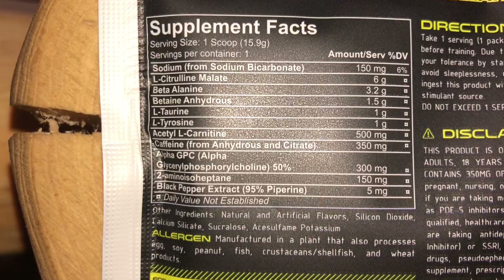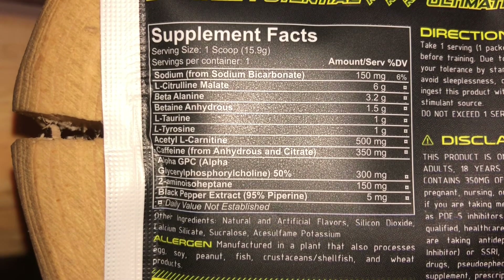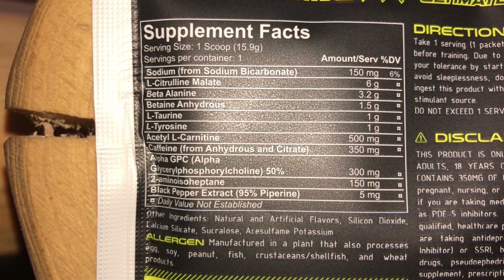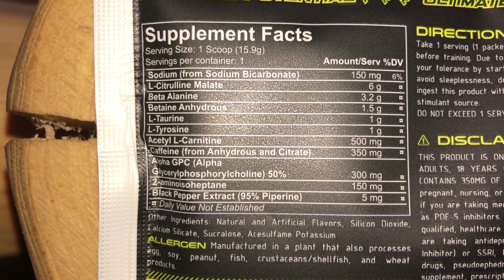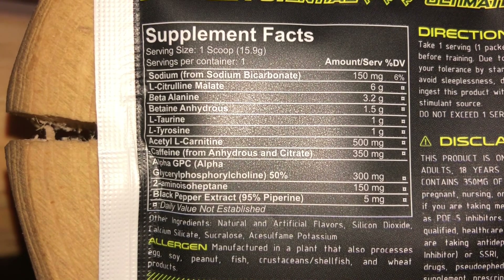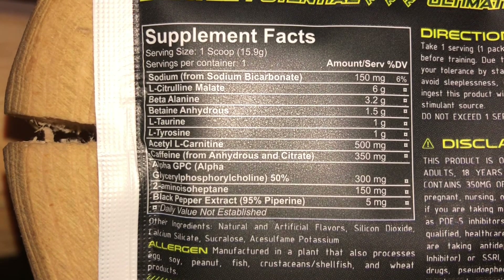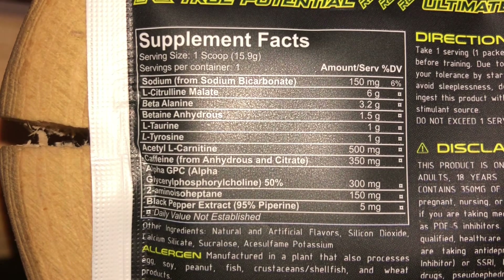As far as the ingredients, you have citrulline coming in at six grams, gonna help with pumps. You've got beta-alanine at 3.2 grams, gonna help with power output and remove lactic acid buildup. 1.5 grams of betaine anhydrous, and you have taurine to help with hydration and focus. Tyrosine at one gram, also like a nootropic feel-good ingredient.